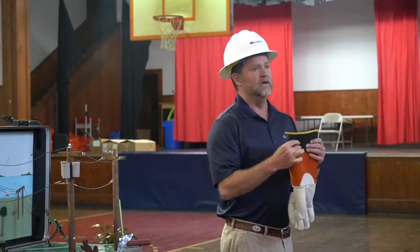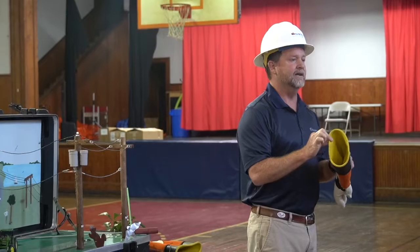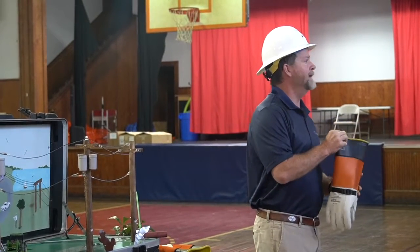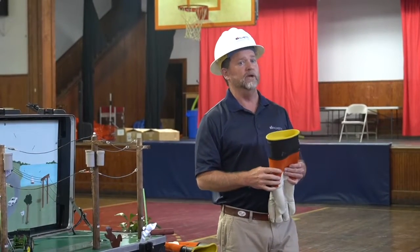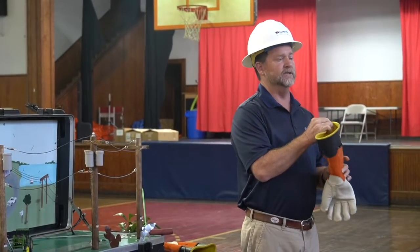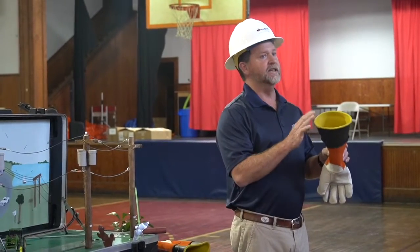We also have rubber gloves. These aren't gloves like you'd find under your mom and dad's kitchen cabinet for washing dishes. These are rated for a certain electrical power — we rate it as voltage. There's a certain amount of voltage that we work with, and these gloves protect us in case there's a fall or if we have to work on a lot of electricity. This keeps us safe.